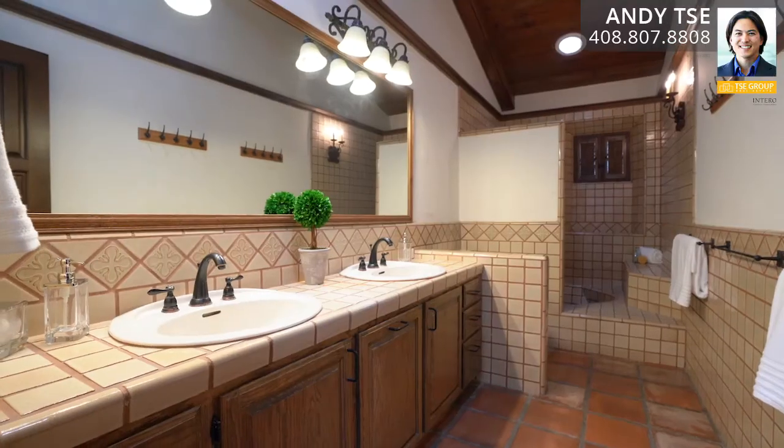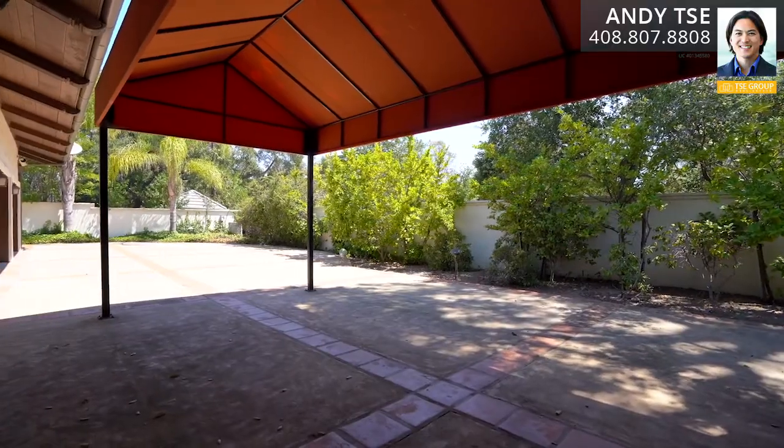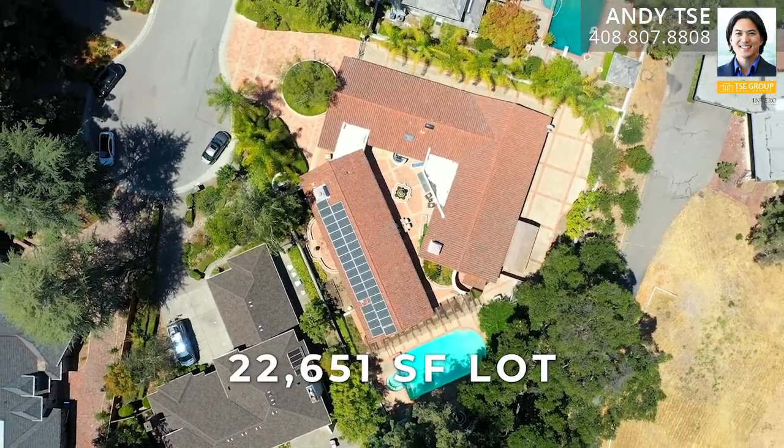The home features four bedrooms, three full bathrooms, two half bathrooms, a three-car garage, additional covered parking for a boat or RV, and 3,778 square feet of living space on a lot that's 22,651 square feet.